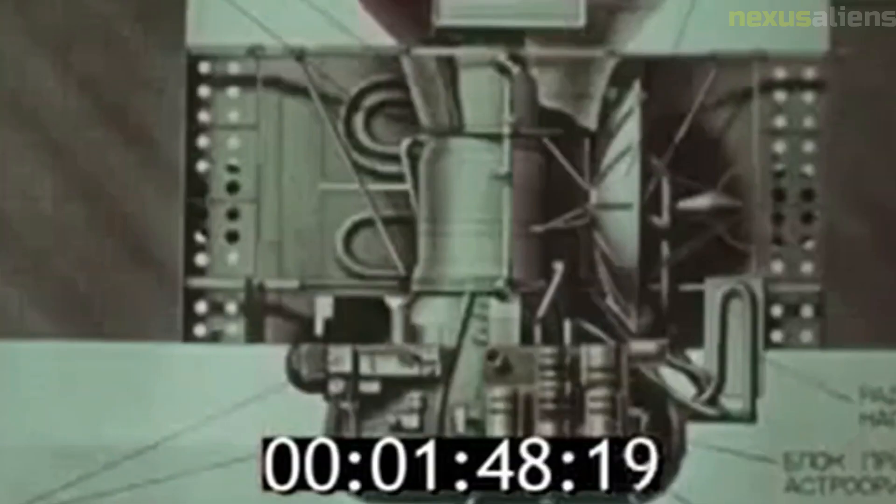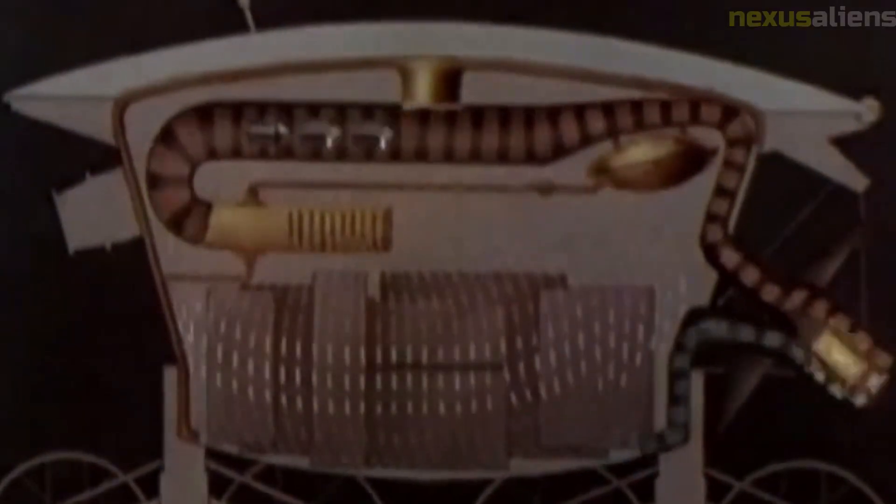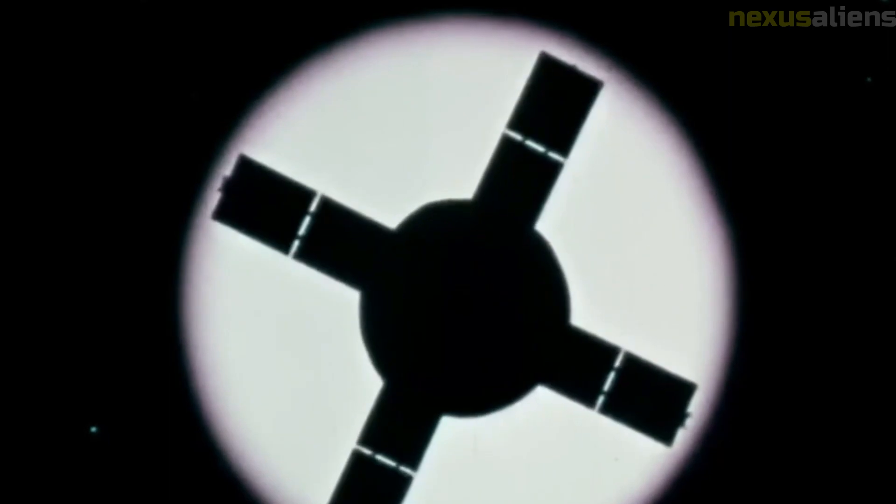The Ranger 5 mission was notable for its technical challenges. In addition to the solar panel deployment failure, the spacecraft's telemetry system experienced intermittent failures, and its seismometer and radiation detector were unable to function properly.